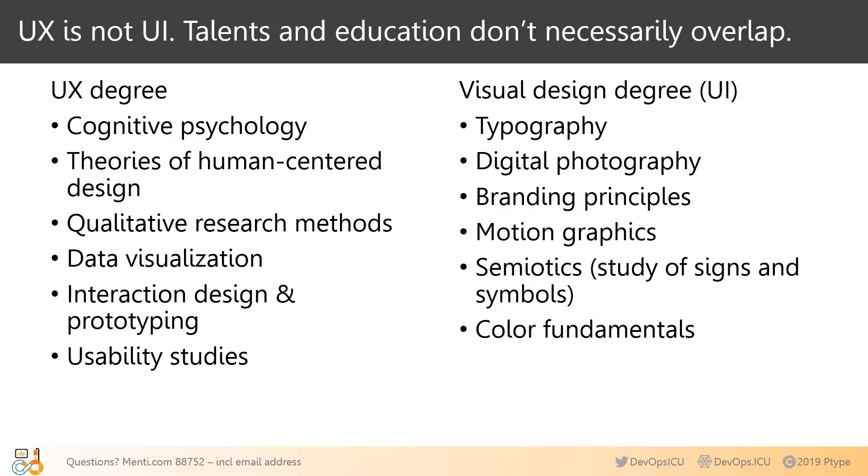UX and UI are often confused. One way to tell them apart is to look at university degree requirements for UX versus visual design. UX practitioners are more concerned about functions, processes, organization, layouts, and usability. A visual designer is normally focused on aesthetics: color choices, typography, spacing, branding. Think of your UX specialist as the building architect and your UI specialist as the interior designer — you need both, and they do important but very different jobs. Being talented in UX doesn't mean you're a great artist, and vice versa.